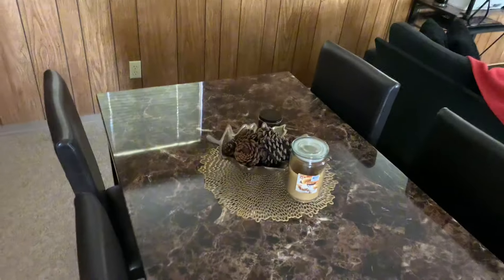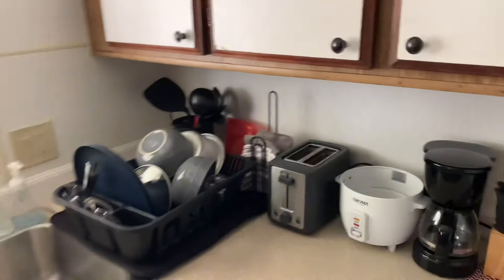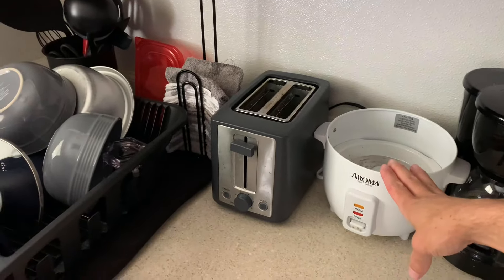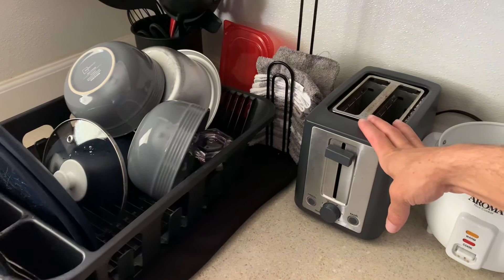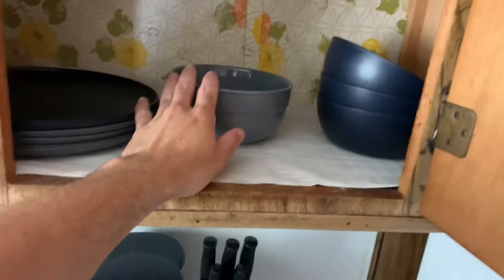I added scented cinnamon pine cones in the holder — they always have them at Home Goods or Home Depot around Christmas. Here's my refrigerator area with appliances: a coffee maker and rice maker from Walmart, a Target brand toaster. I have cabinetry space for food and kitchenware — all my plateware, bowlware, and glassware from Walmart.